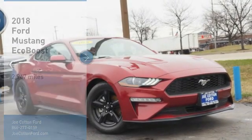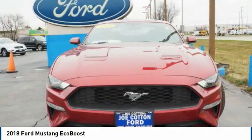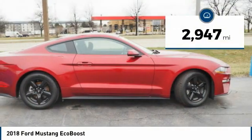Take a ride in the 2018 Mustang. The Mustang is race-worthy and ready for the track. This vehicle has less than 3,000 miles.